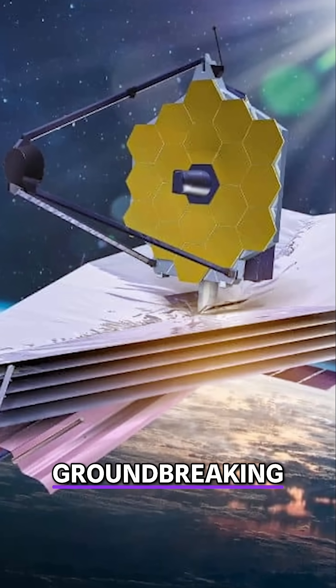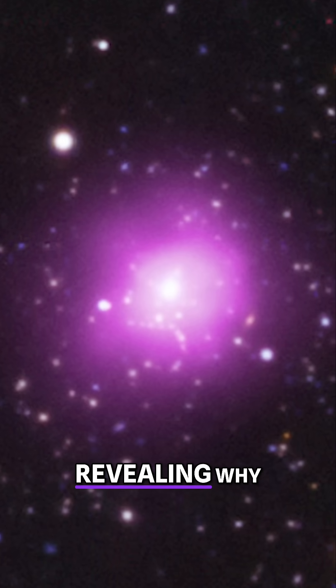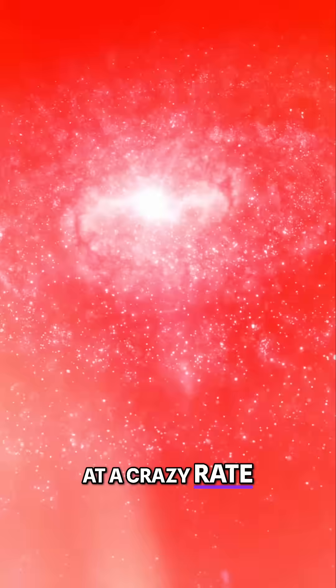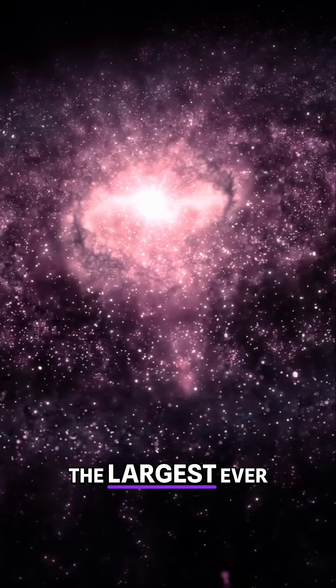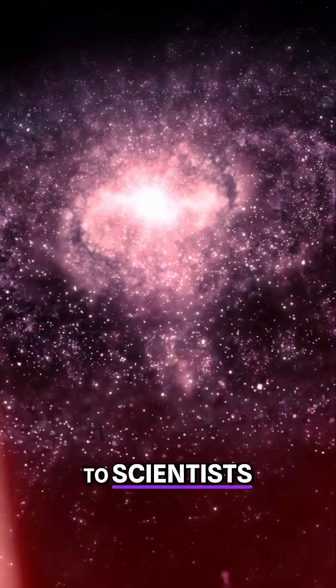The telescope also provided groundbreaking insights into the Phoenix Galaxy Cluster this year, revealing why this galaxy is churning out stars at a crazy rate. Located 5.8 billion light-years away, the Phoenix Cluster is the largest ever seen, and its core galaxy has been a mystery to scientists.